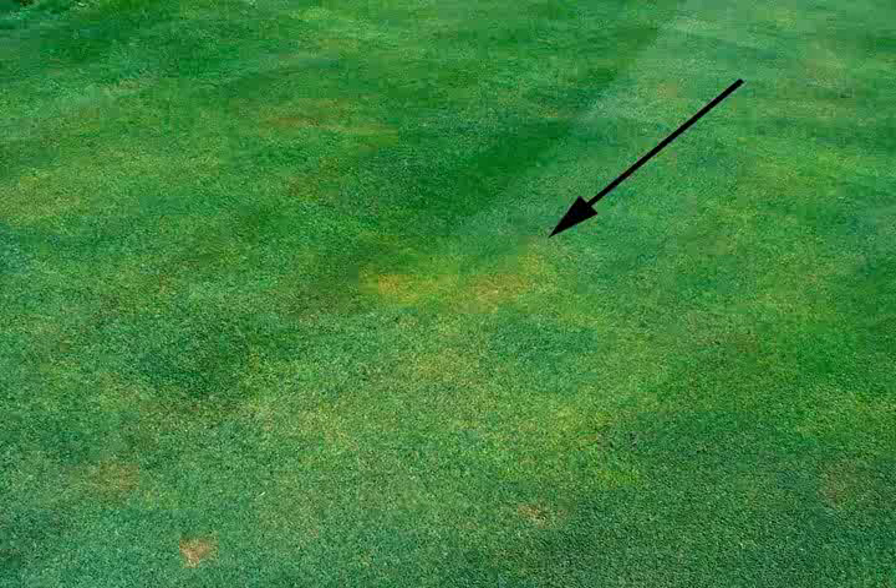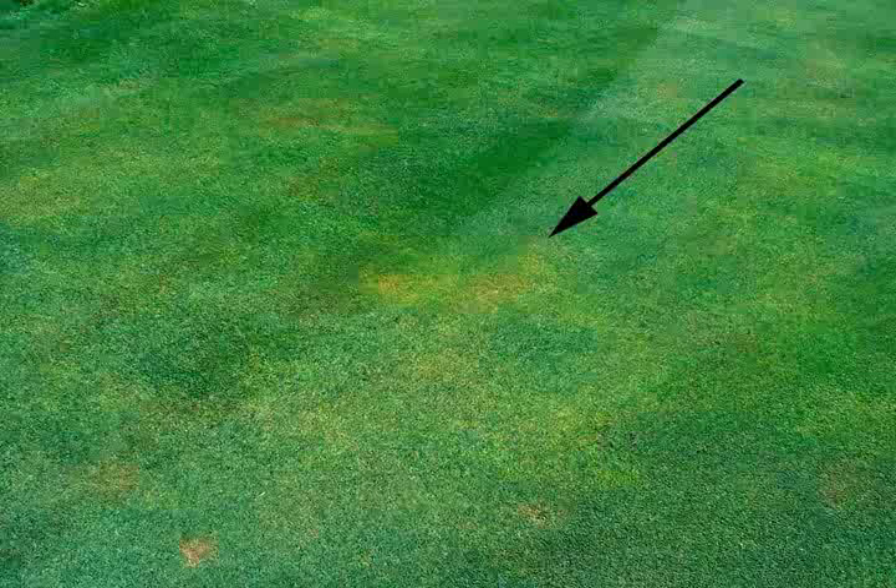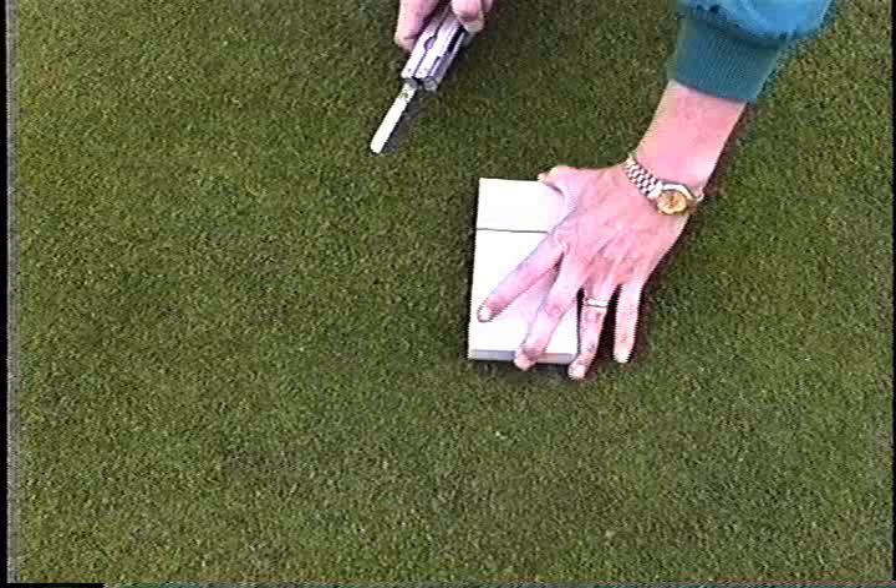So, is there any way to effectively and efficiently sample for white grubs without destroying too much turf in the process? In the course of doing field research on white grub control, we've come up with a relatively simple method that may be of use, particularly on greens, where digging around underneath the turf surface can cause unacceptable damage.